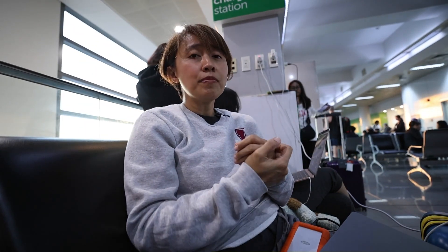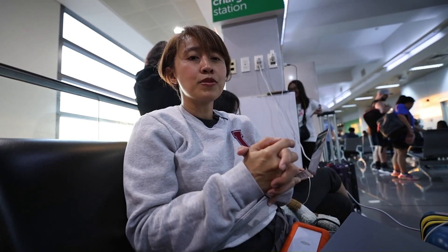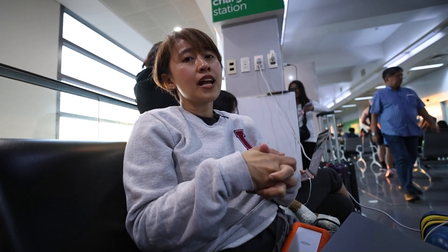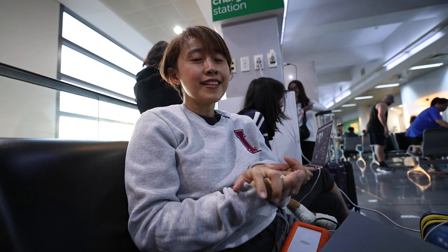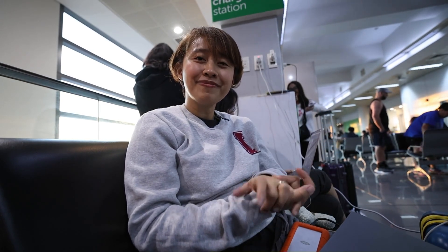I hope this vlog episode has helped you — see you all soon in Dubai. Keep watching! This series is about our Japan trip, and I'll share the latest updates on our business in my next episode. Thank you so much for watching. Please share, please subscribe. Bye!